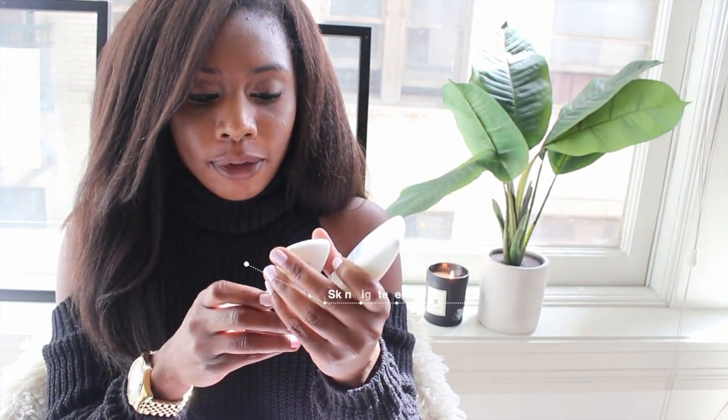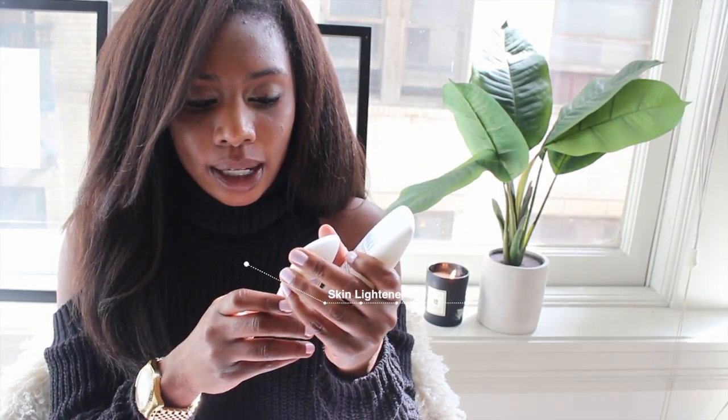At night again you use step one, step two, step three, and step five. Step five is the blender, and it also has hydroquinone. They also give you a sunblock to use, because when you're using these products you should protect your face from the sun.